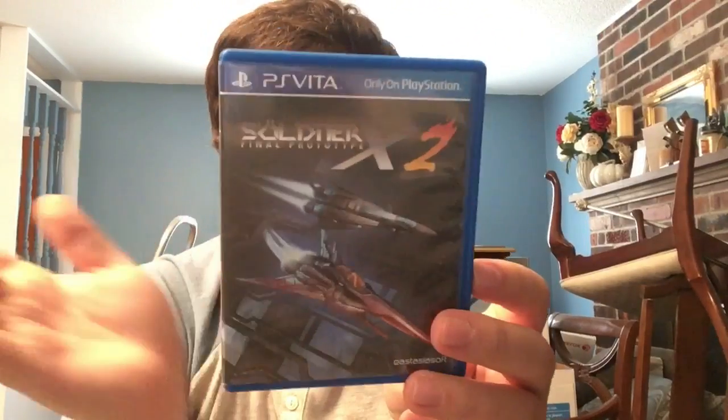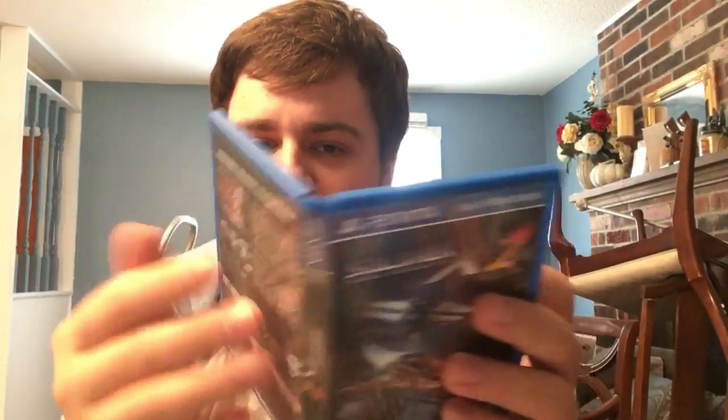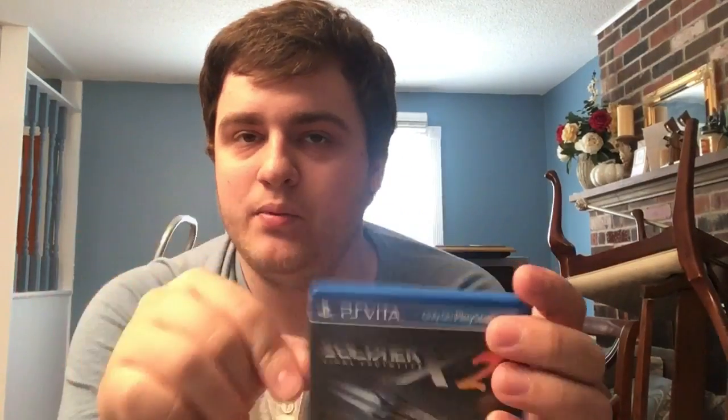Söldner-X 2 begins a trilogy of Eastasiasoft games - this, Lost Sea, and Rainbow Moon. It has a manual, and as of this week it just sold out on PlayAsia, so now the only place to get it is through secondary markets. It took a long time for the second print run to sell out.